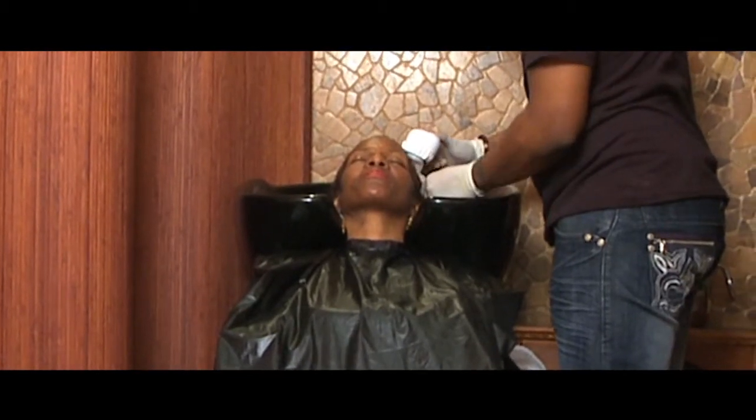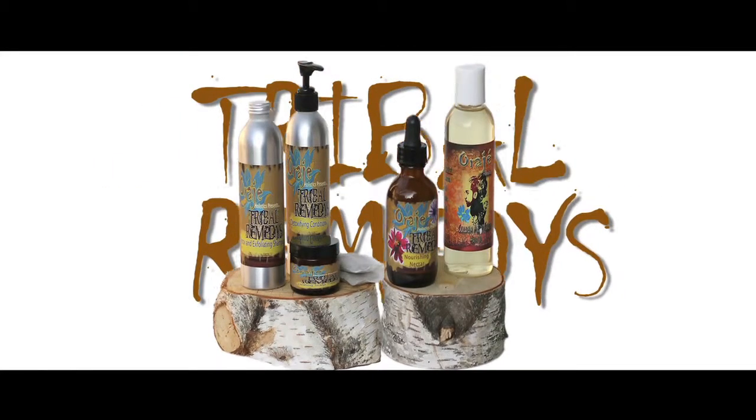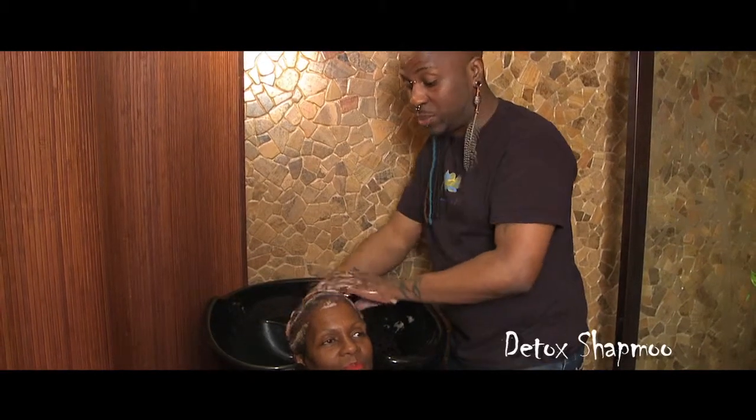Does your hair feel weighed down and your scalp feels congested? Our Detoxifying and Exfoliating Shampoo is just the product for you. This is our Exfoliating and Detoxifying Shampoo.